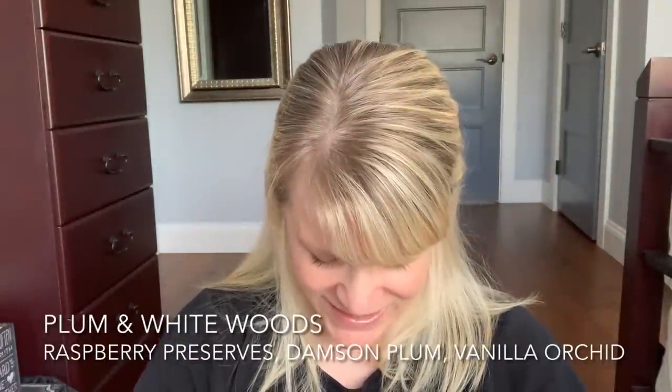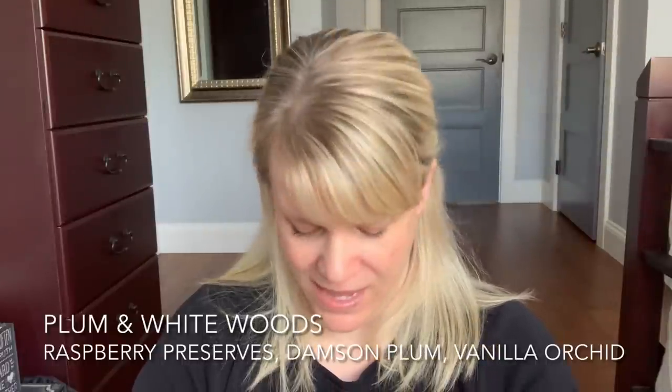I finished up two Plum and White Woods — I love this one. It's an awesome, girly scent. It's basically raspberry preserves, dancing plum, and vanilla orchid. Beautiful, beautiful scent. And this thing is a ticker — it'll just go and go and go. So if you're someone that likes long-lasting scents, definitely pick up Plum and White Woods. This is a terrific one. I got both of these from my friend Shannon, so thank you Shannon.